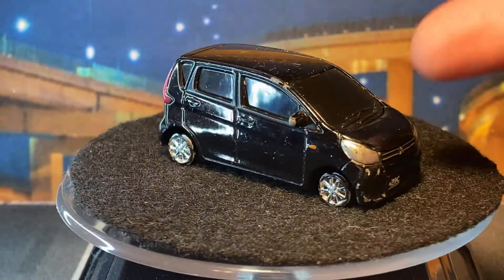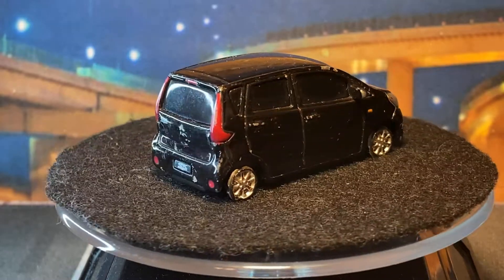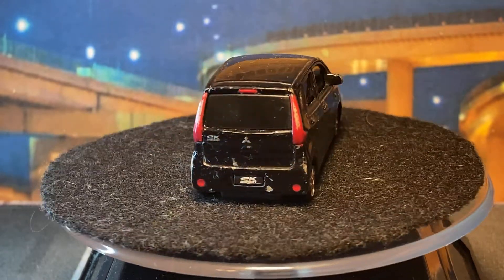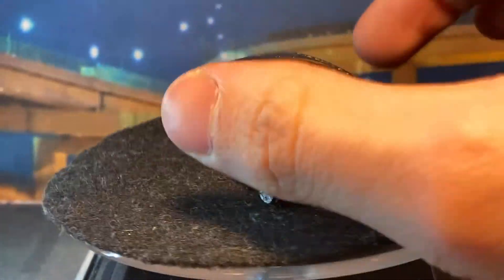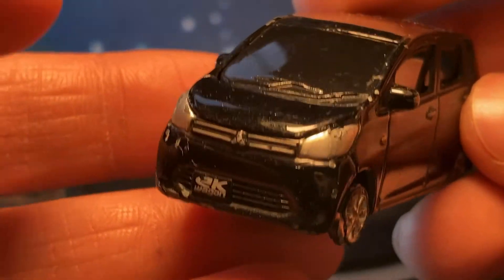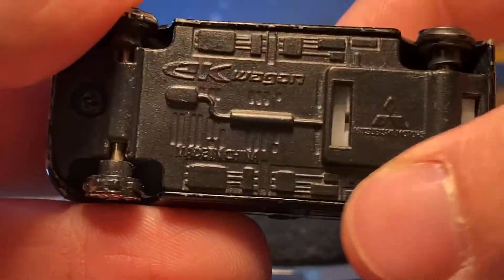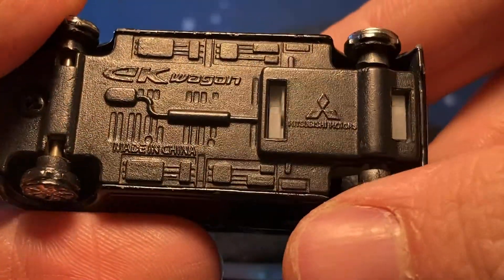This one was very surprising — this is a Mitsubishi promo vehicle that was given out at their cafes way back. I think they still do it, though not particularly this one anymore — I think they switched to plastic. This is a metal one. This is the EK Wagon — it says so on the plate — 'Mitsubishi, made in China.' It has a pullback and it does still pull back.